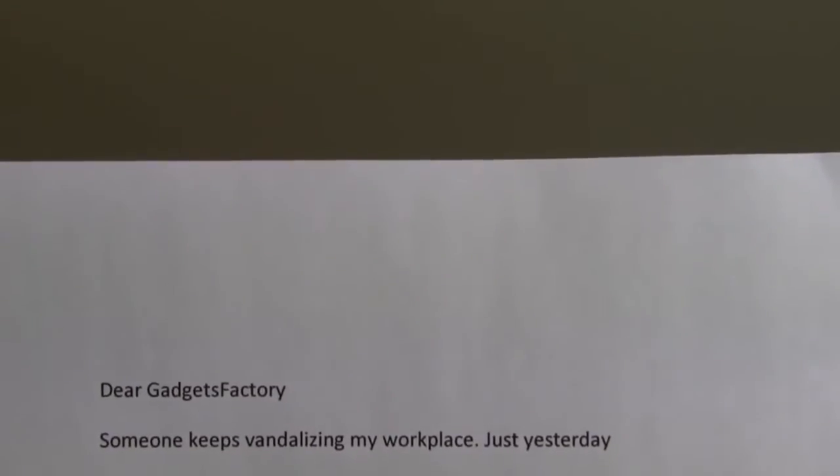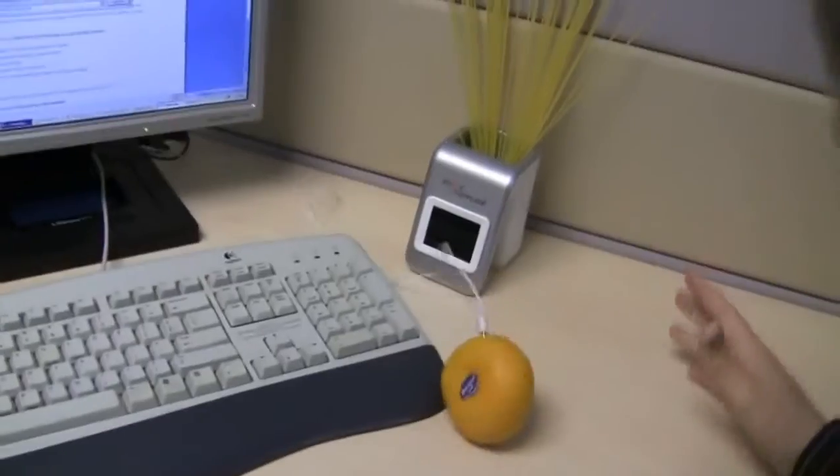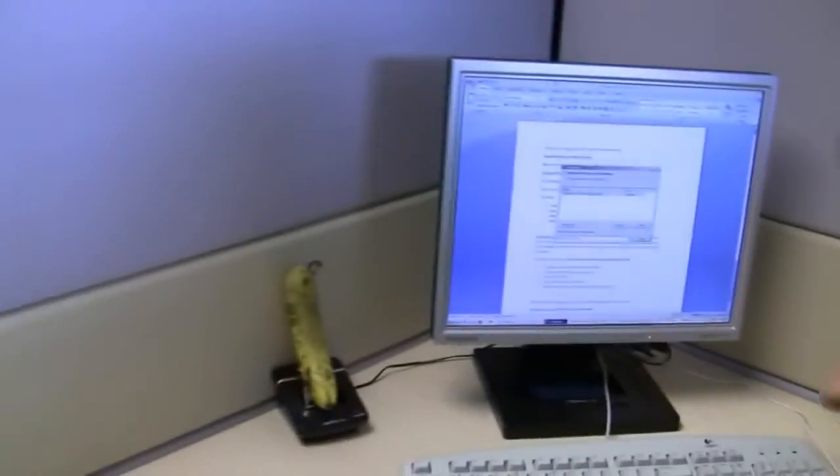Today's cry for help comes from Paranoid Paul. Dear Gadgets Factory, someone keeps vandalizing my workplace. Just yesterday, they made a carrot smiley face on my desk, replaced my mouse with an orange, my pens with spaghetti, and my phone with a banana.